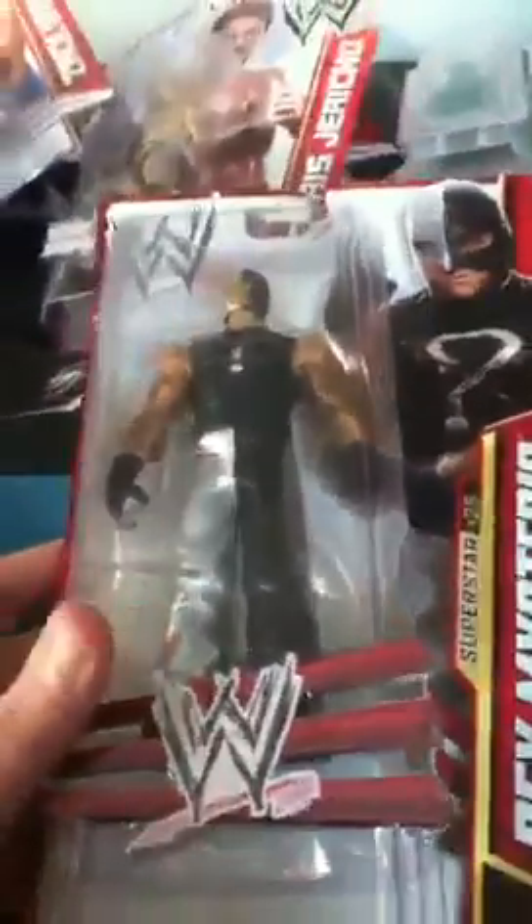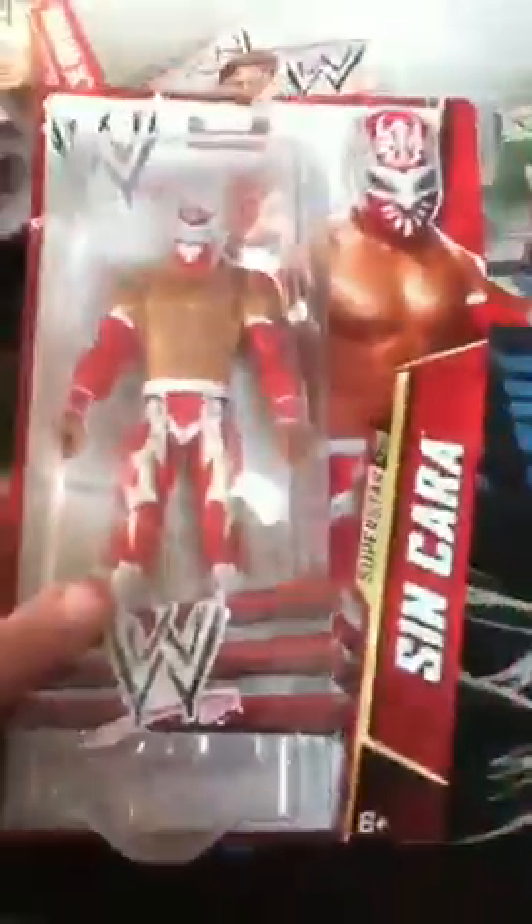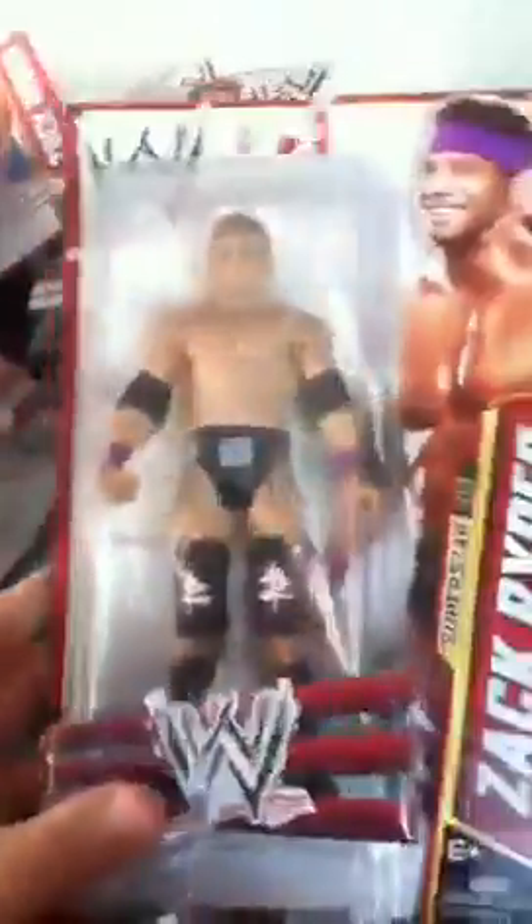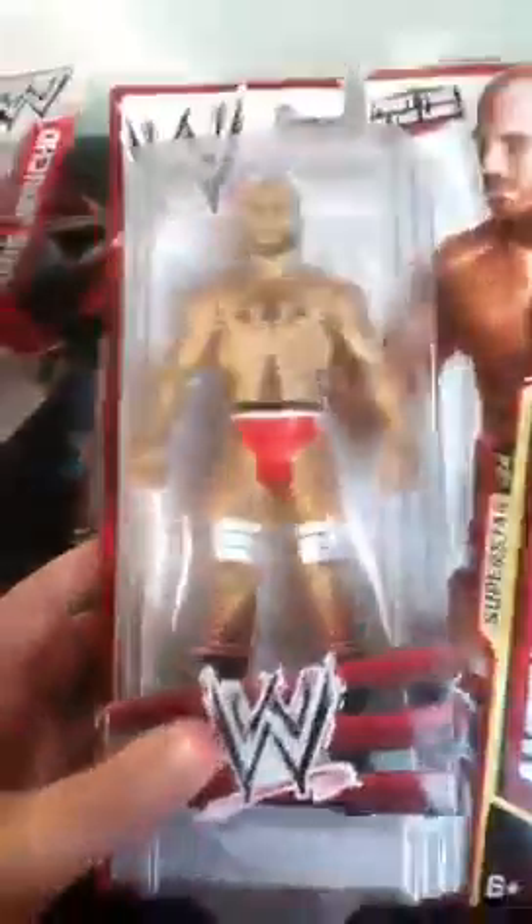Then the next set — I think this is Series 28. We've got Rey Mysterio, Sin Cara, Tensai, and Damien Sandow. Then the next set I've got Zack Ryder and AJ. And from the same set I've got Ryback and Antonio Cesaro.